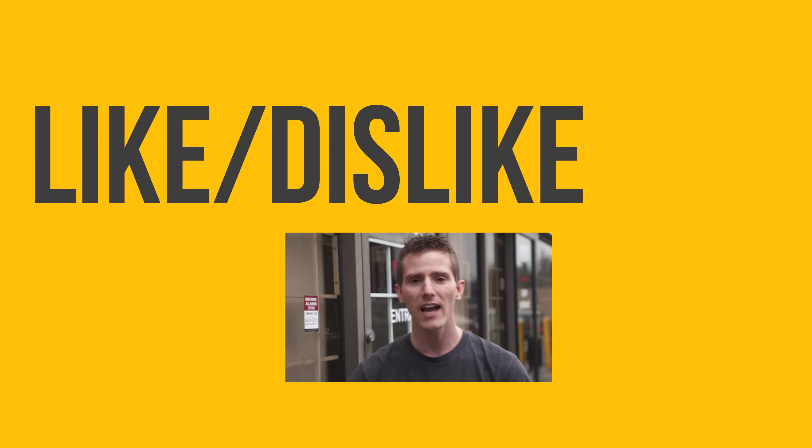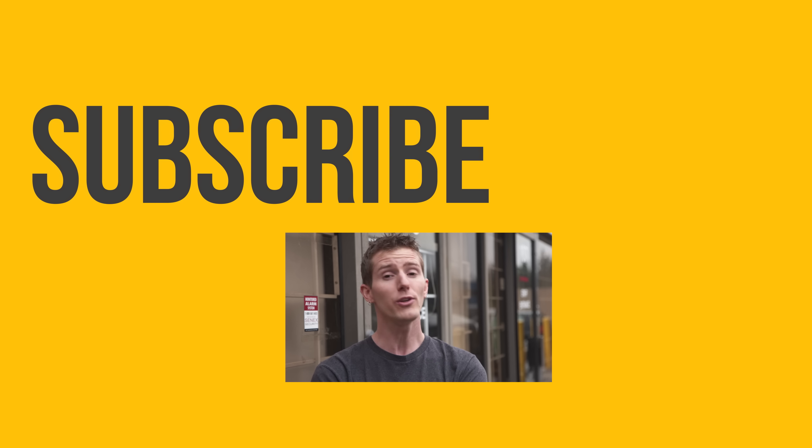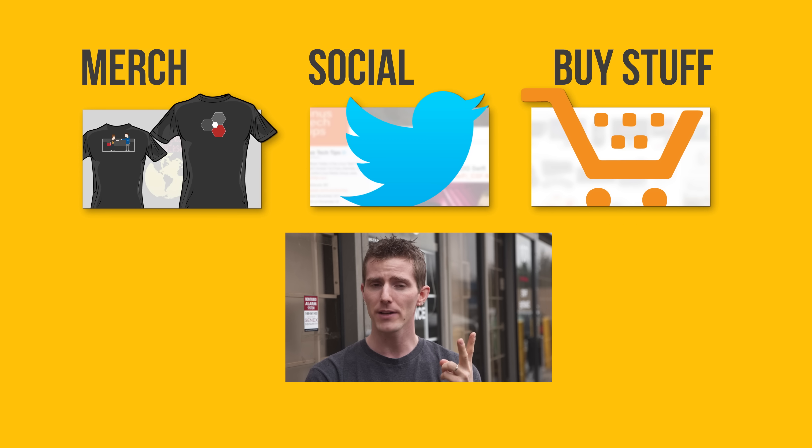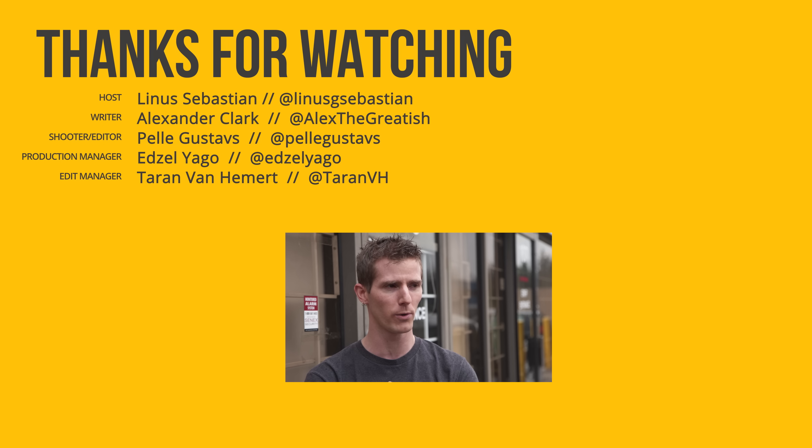Thanks for watching, guys. If this video sucked, you know what to do, but if it was awesome, get subscribed, hit that like button, or check out the link to where to buy the stuff we featured. Also linked in the description is our merch store, which has cool shirts like this one, and our community forum, which you should totally join.